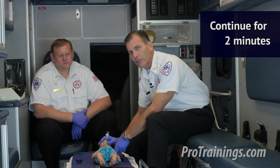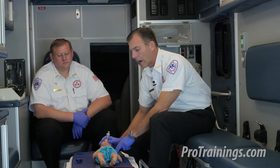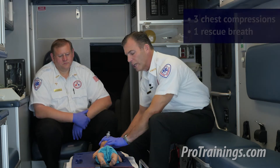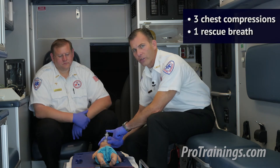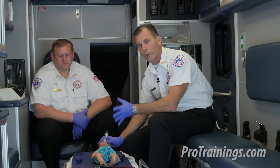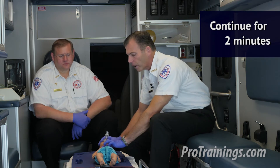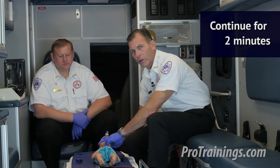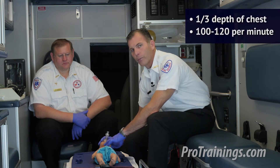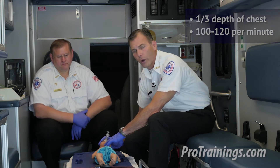After two minutes, I reassess for a brachial pulse. Now the brachial pulse is less than 60 beats per minute, so I'm going into neonatal resuscitation: three chest compressions followed by one rescue breath, then three more compressions and one rescue breath — maintaining that 3-to-1 ratio for another two minutes. Landmarks are the same: imaginary line across the nipples, two fingers down on the sternum, compressing one third the depth of the baby's chest.